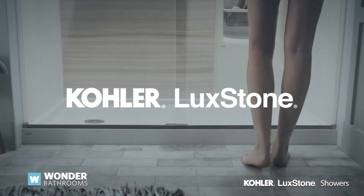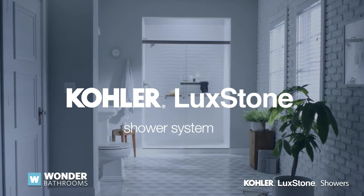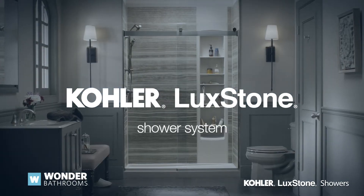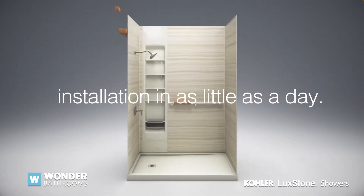More and more people are getting rid of their bathroom or shower and updating to the Kohler Luckstone shower system, offering several design options of stone walls that are stunning and easy to clean, with installation in as little as a day.